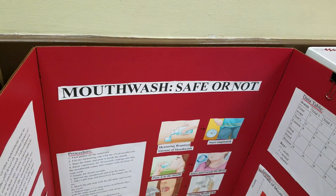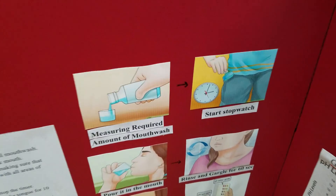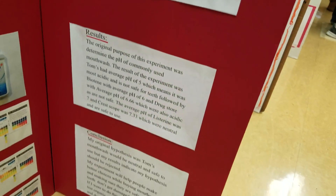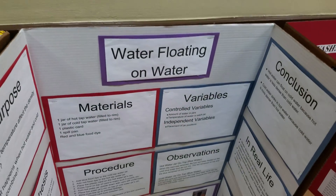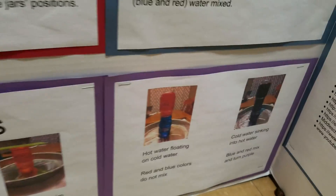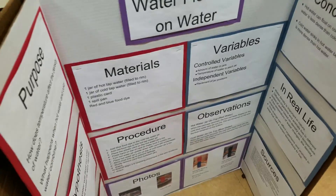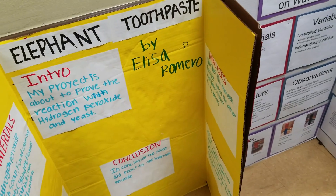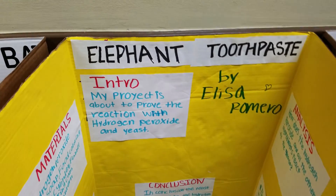This one is called Mouth Wash — is it safe or not? Here we have water floating on water — hot warm water and cold water, because of the density. This one is elephant toothpaste.